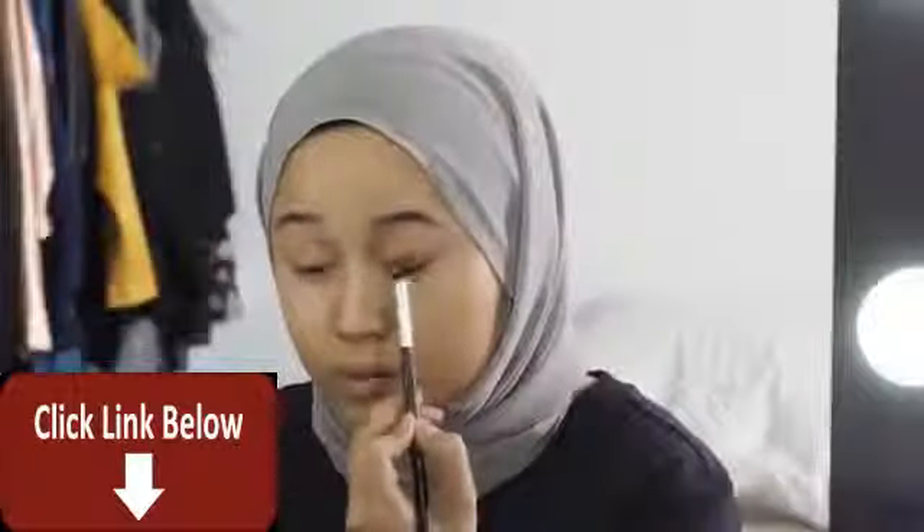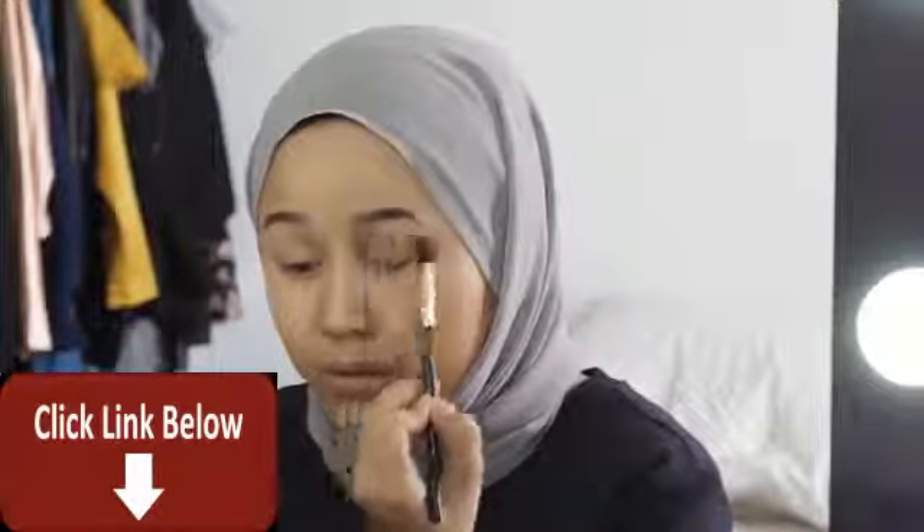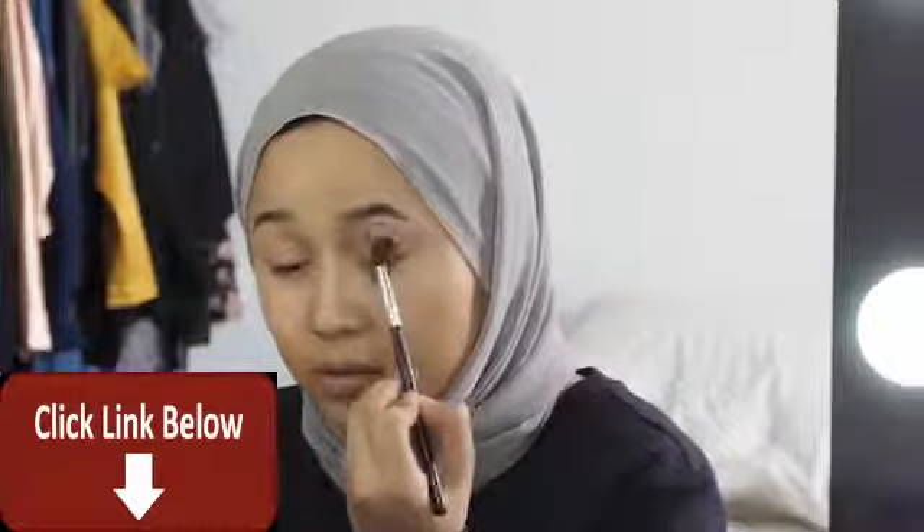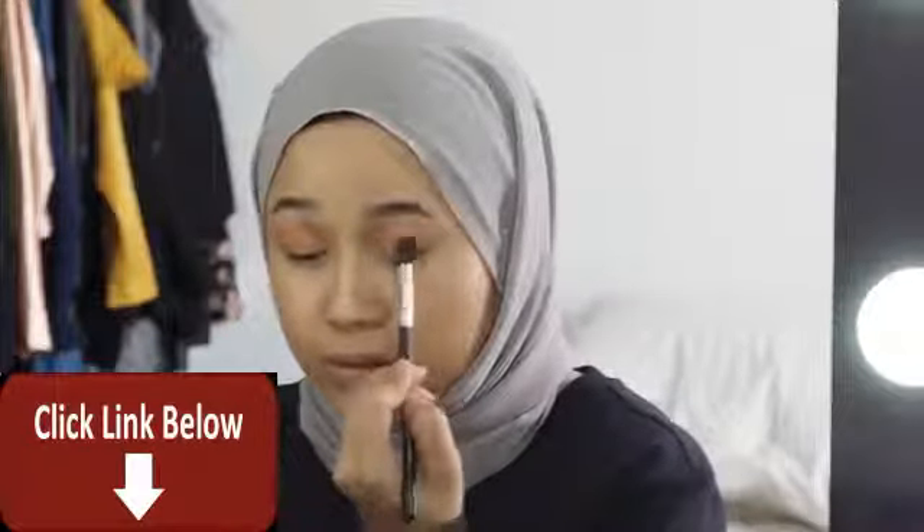I'll have all the products listed in the description box down below so make sure you check it out. For this look I'm not going to go too crazy with the eyes, but I'm still applying primer. I'm taking a brown color shade and applying it all over my crease — make sure it's all blended out before moving on to mascara.